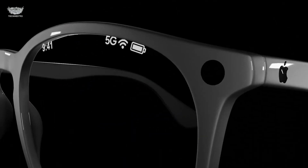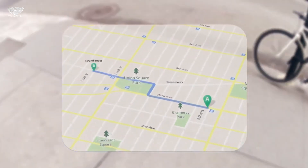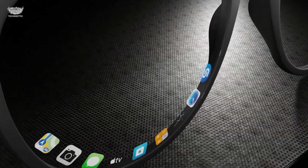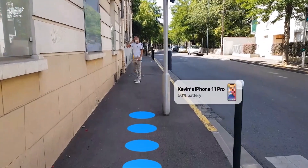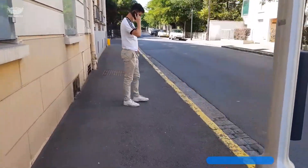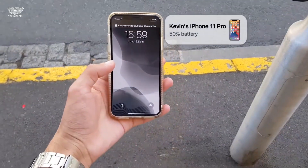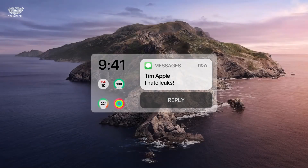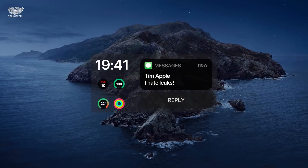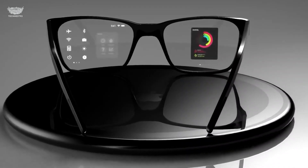Through micro-OLED lenses, you can see notifications, directions, calls, and live information overlays directly in your vision. Pair them with your iPhone and you can access Apple Maps, Messages, Siri, and even FaceTime — all without lifting your phone. Apple is focusing on contextual awareness: the glasses know where you are, what you're looking at, and what you might need. The Siri AI integration works conversationally.